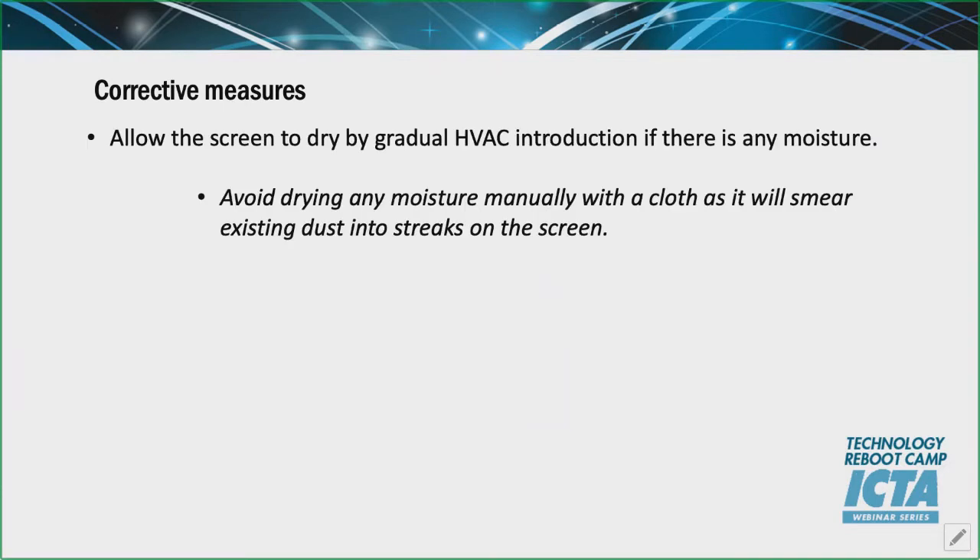Corrective measures — what do we do? If there is any moisture on the screen, the key thing is to let it dry. The best way is gradual HVAC introduction — turn it on, slowly increasing to the required temperature and humidity. Avoid manually trying to dry it. If you have patches of moisture and put a cloth on it and immediately rub, any dust on the screen will be embedded and smeared, causing dirty streaks that will show up during light scenes of movie content.